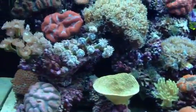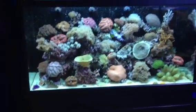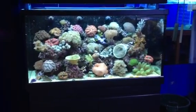Spectacular tank. Couldn't recommend this one enough — the Red Sea 500. Maturing beautifully. Every coral we put in there is looking beautiful.